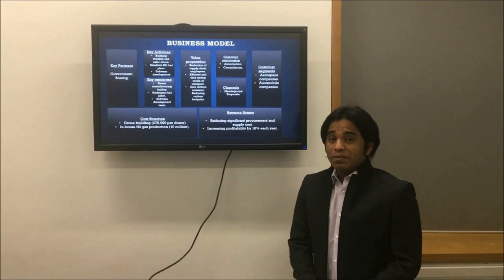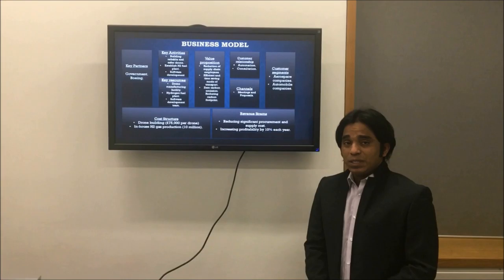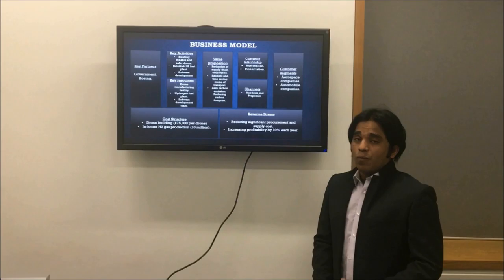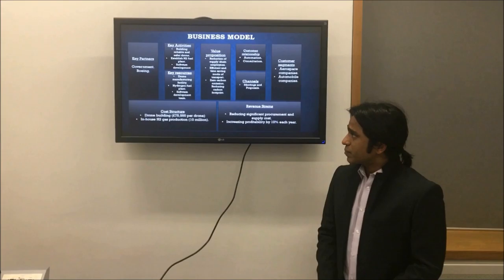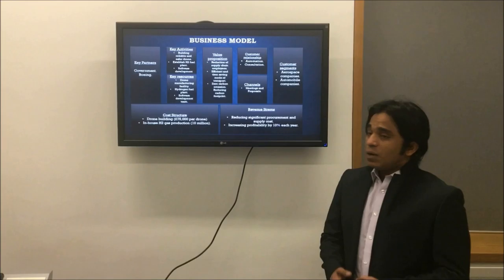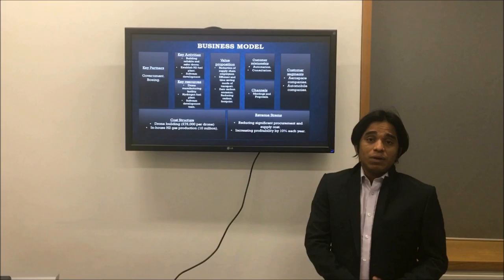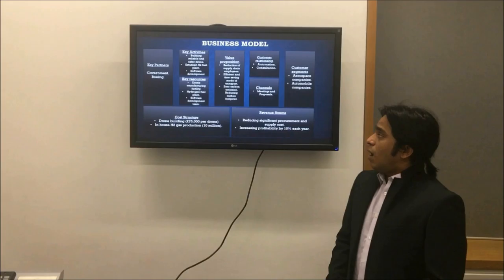I'm going to talk about the business model of our project. Our key partners will be the Indian government and Boeing, because Tata is already making drones with Boeing. So we are using existing resources with Boeing rather than going through a third party. The key activities for our business model are: first, building the new drones; establishing hydrogen fuel plants in 29 states in India; and having a software development team to develop the software for the drones.